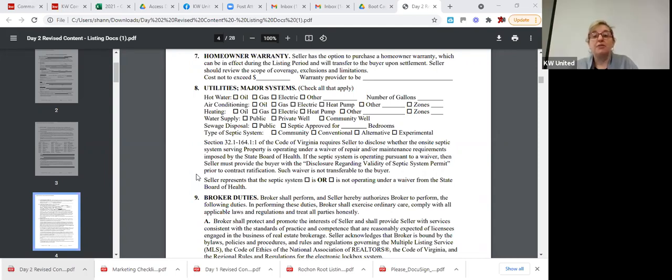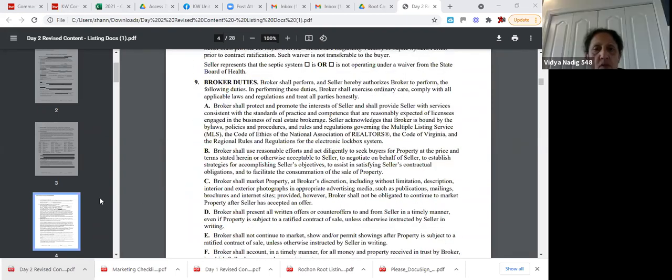The utilities and major systems section covers how the water is heated — gas, electric, oil, or propane — air conditioning, heating, water supply (public water or private well), and whether there's a septic system. This is where you gather information about the property's utilities from your seller.